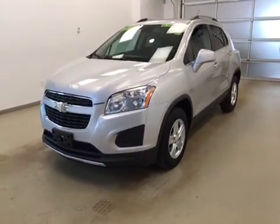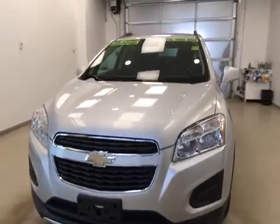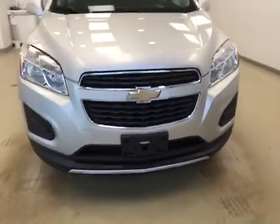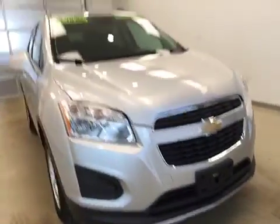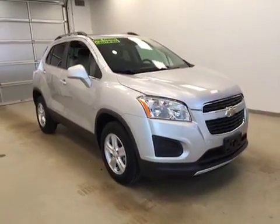Today you are checking out stock number 172829. This is a 2015 Chevy Trax LT all-wheel drive and our color is silver.